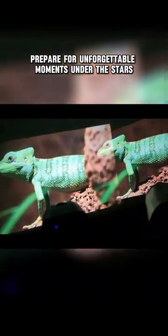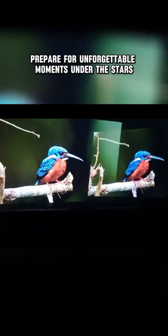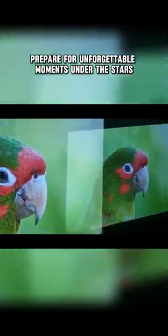Prepare for unforgettable moments under the stars. Order yours now!